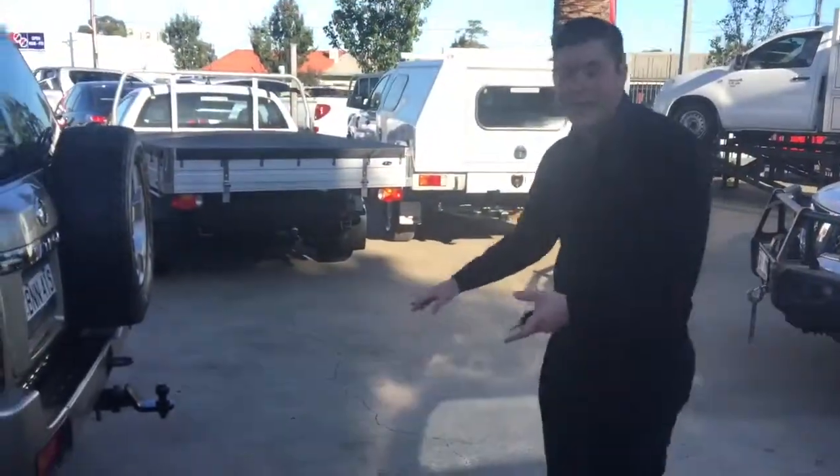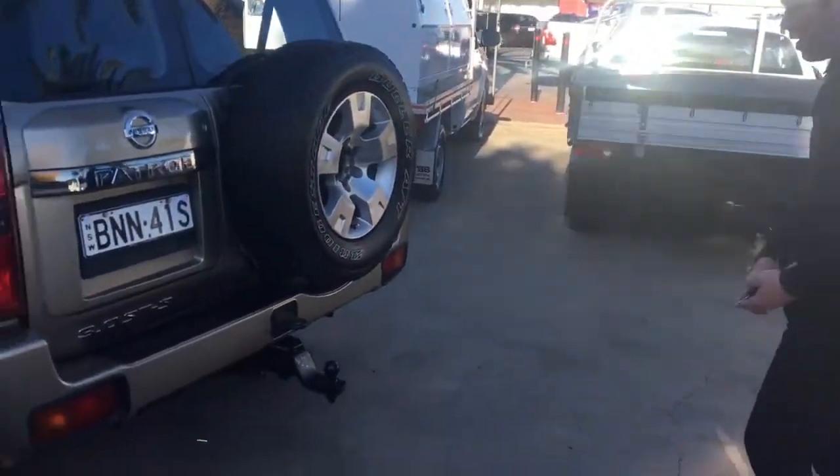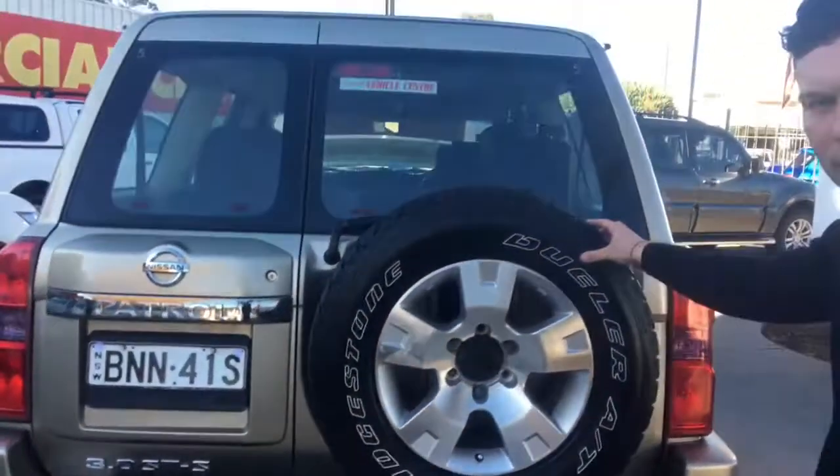Moving around the back of the car now, as you can see, you've got your heavy-duty tow bar set up here for your camper trailer and your caravan. You've also got your electric brakes here as well. And obviously the new spare on the back is there, as you can see.